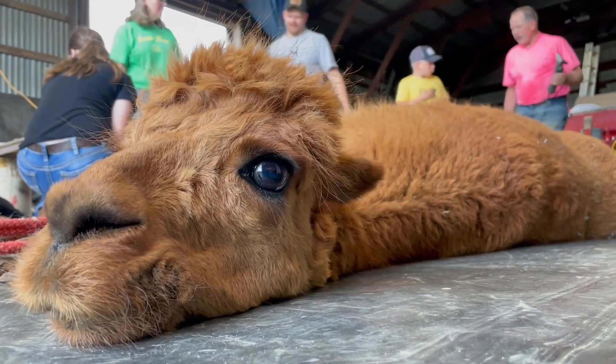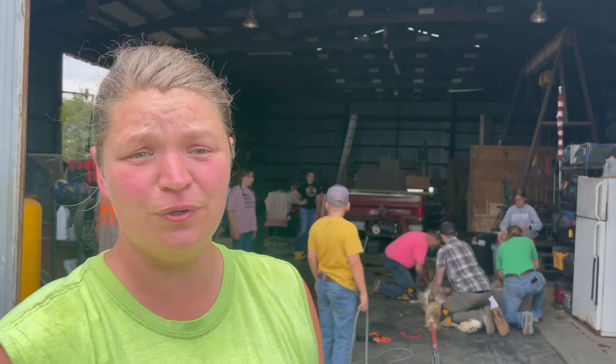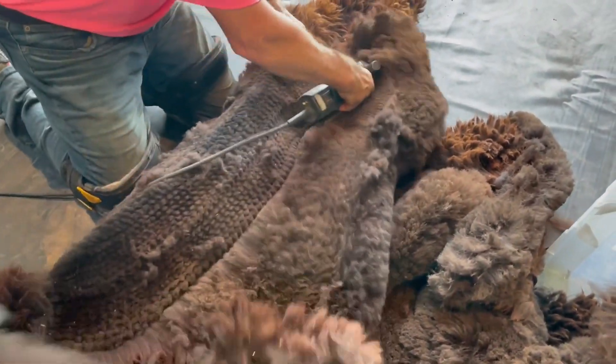Three different qualities come off the alpaca. We have the first quality, which is the primes, which come off the barrel or the body in the ribcage. We have the second that come off the neck, and then the third is anything else that comes off the animal.